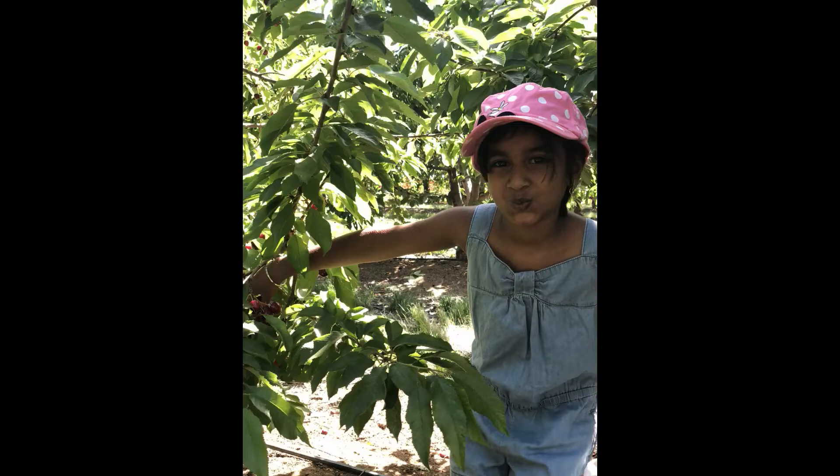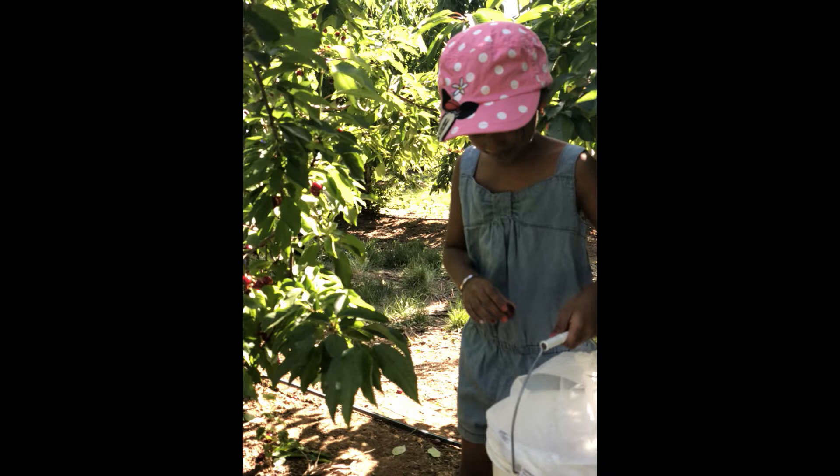We should buy all the cherries that we pick. So, all of us started picking and collecting the cherries in a basket.